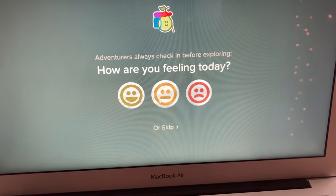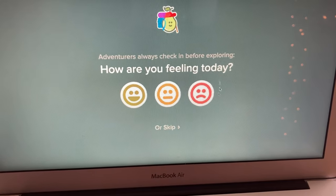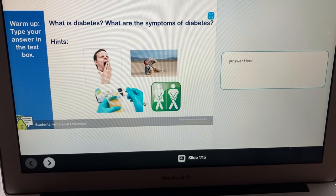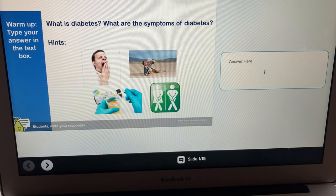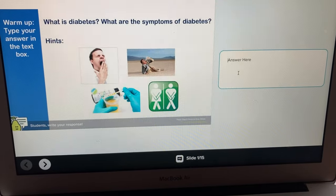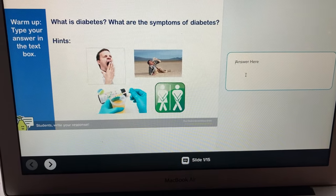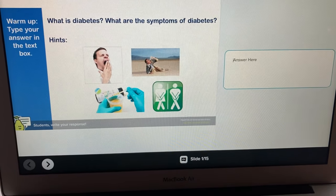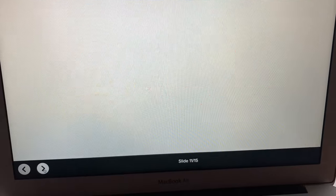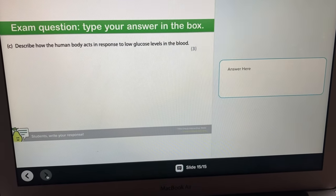Let me show you Pear Deck if you've never used it. Once you share the link with students, they say how they're feeling and then start the presentation and interact with it. I've placed lots of text boxes so students can answer questions, and whatever they type I can read in my teacher dashboard — it shows their name and the answer they've written. It's a great way to see how they found the activity, who's engaged, and what misconceptions they have. Students just work through the interactive PowerPoint writing answers, with the Loom tutorial going through the key information.